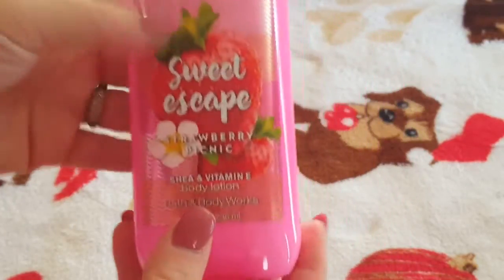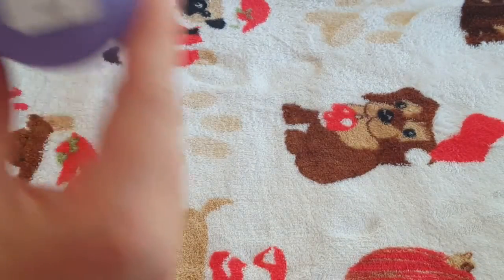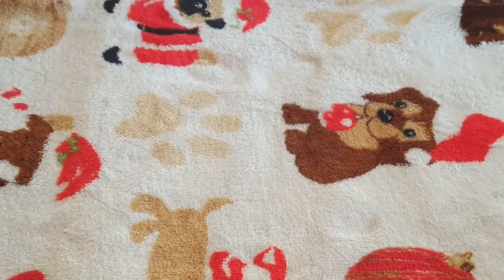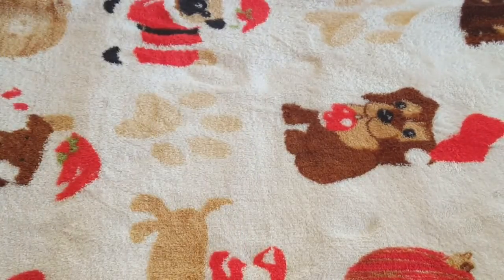The Sweet Escape is the shea and vitamin E body lotion, which retails for $12.50, whereas the ultra shea body creams tend to retail for $13. But they have sales all the time, so I definitely recommend spending the little extra and getting the body creams over the lotions.